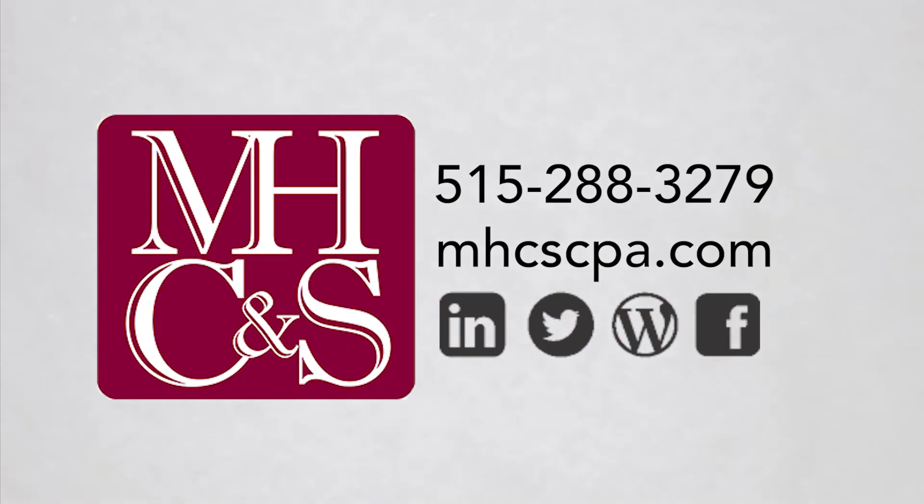Please reach out to your tax professional at McGowan, Hearst, Clark & Smith to learn more about the qualified business income deduction and what your businesses can do to maximize your tax savings. Be sure to check out our YouTube channel for other valuable topics to view, learn, and share. If you have questions, please give us a call, drop us an email, or stop by. We are happy to help. Thanks, we'll see you next time.